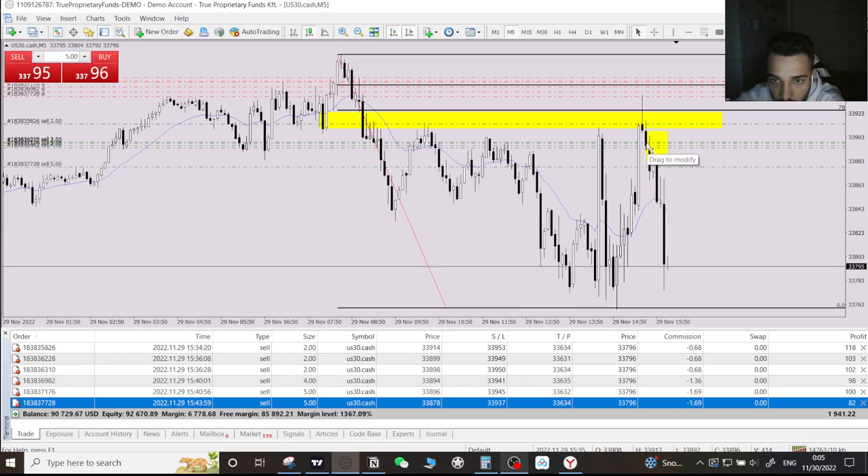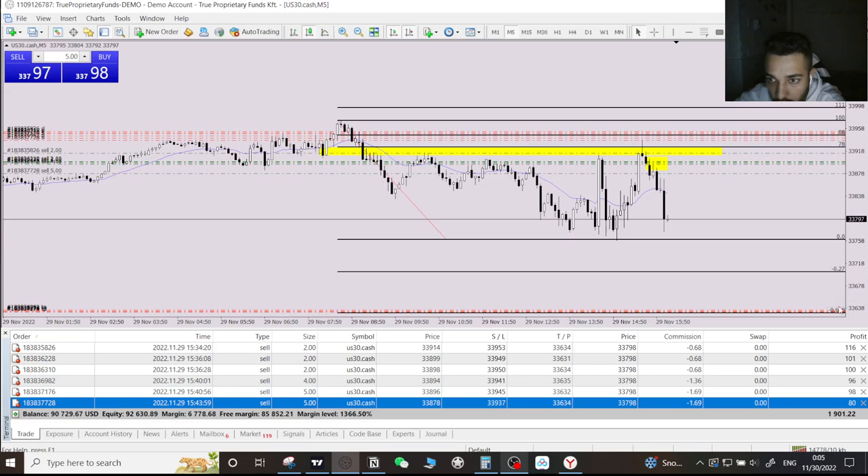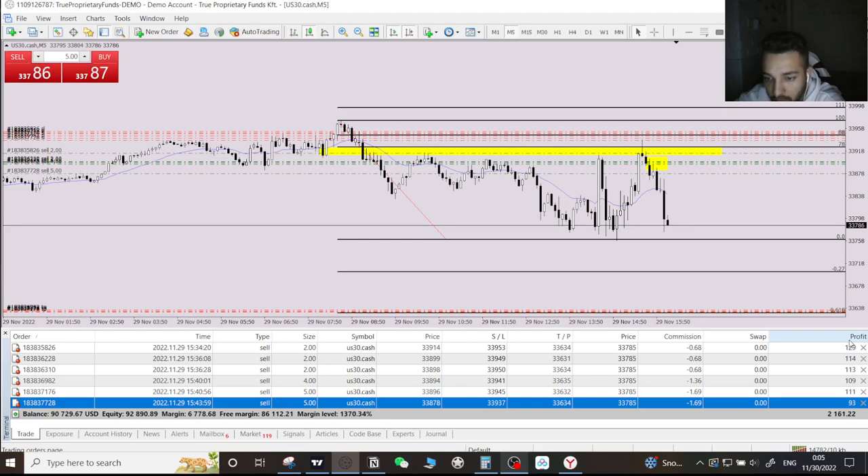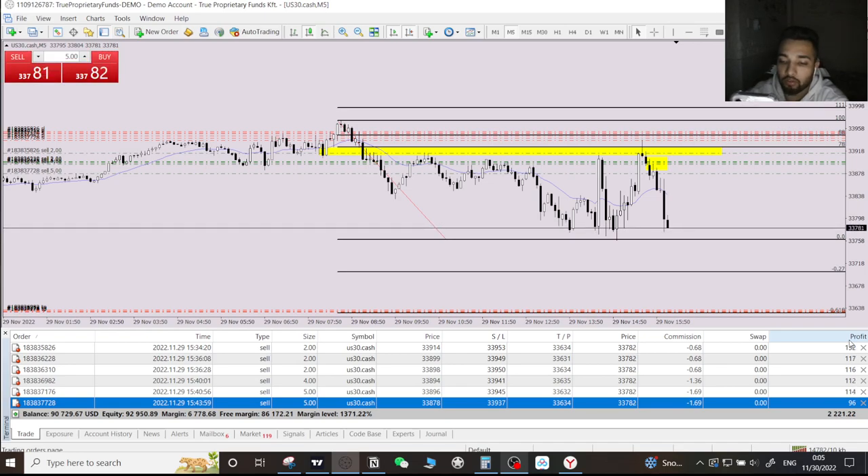I was waiting for the price to close under the pin bar — that's where I stacked all my orders. I'm waiting for the price to reach the minus 61.8% TP. We are running at $2,000, $2,100, $2,068 in profit. Overall I'm waiting for price to reach my target giving me around $5,000 in profit.